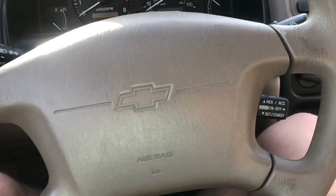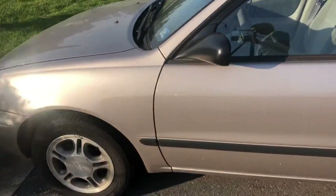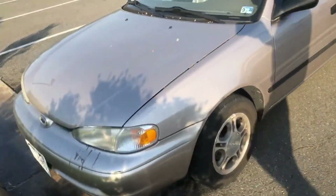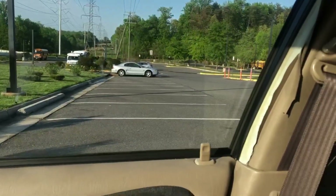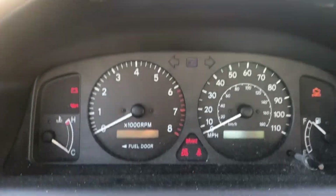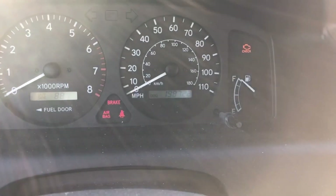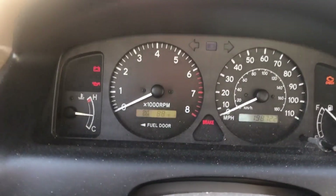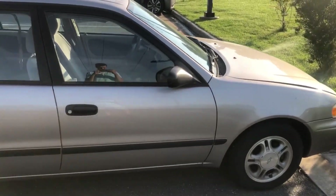A 2001 Chevy Prism — the Toyota Corolla clone. I'm sitting inside one, five-speed manual. I pulled up here in a Mustang, yet this thing is really cool to me. We'll check the mileage: 198,722 miles. I just drove around the parking lot — feels great, clutch feels great.